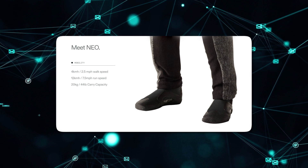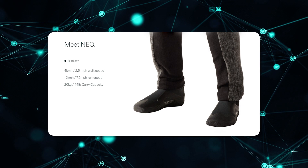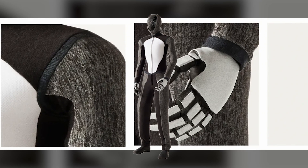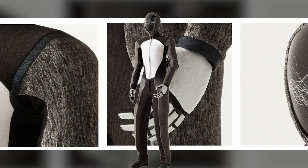NEO can walk reliably at 2.5 miles per hour, and accelerate to an impressive 7.5 miles per hour — three times its walking speed. NEO's bipedal locomotion is handled with poise, staying upright even when moving rapidly.